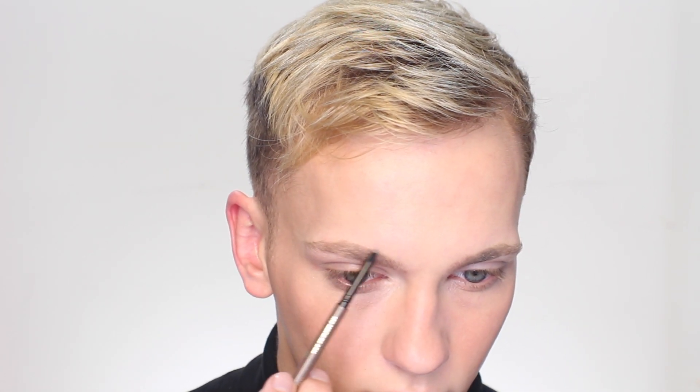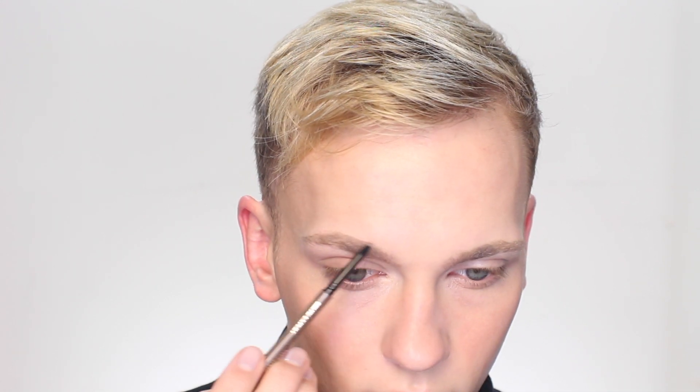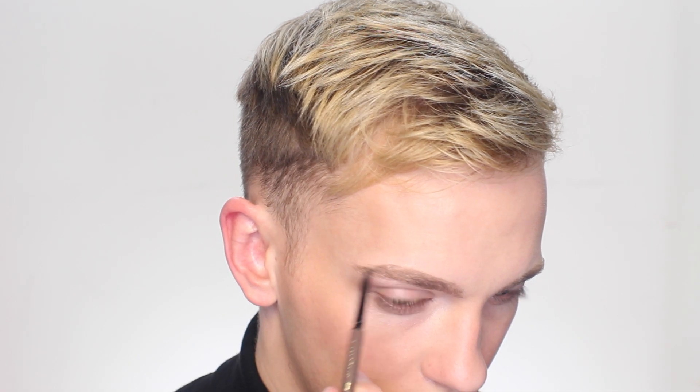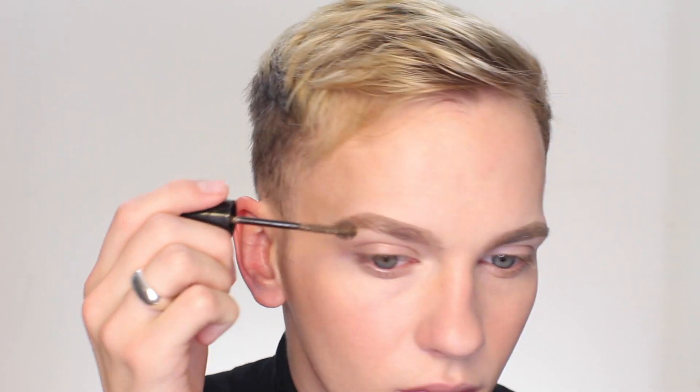My brow routine has not changed in probably a year. I'm still using my Lancôme Sourcils Styler in the shade Medium Ash, brushing my brows through and just naturally structuring them so they look polished but not overdone. To set and add texture, I'm adding my Maybelline Brow Drama in the shade Blonde and just brushing my brows up and out.